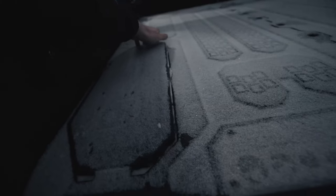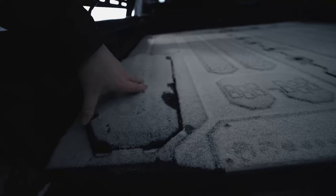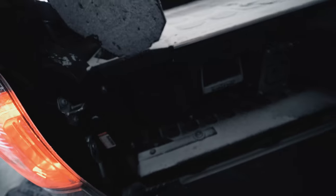Let's check out the ammo cans because those are not particularly waterproof. Looks pretty dry in there too.